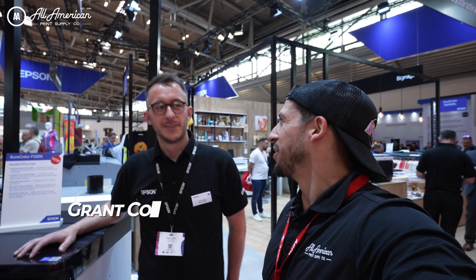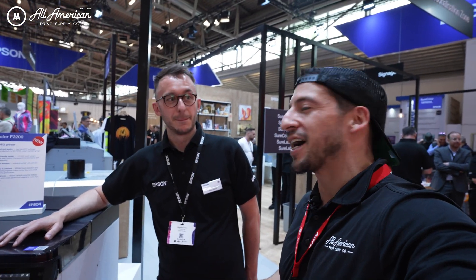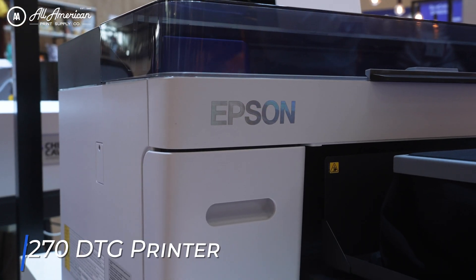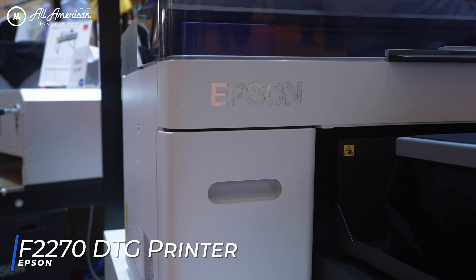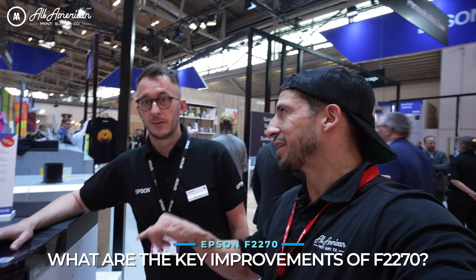We've got our product manager for textiles for the Europe market, Grant, over here. Stevan with All-America Print Supply. Really excited — appreciate you taking the time to give a little breakdown on the F2200 series, as it'll be known globally. If you've got a moment, what are some of the main takeaways and key points on improvements with the latest DTG?